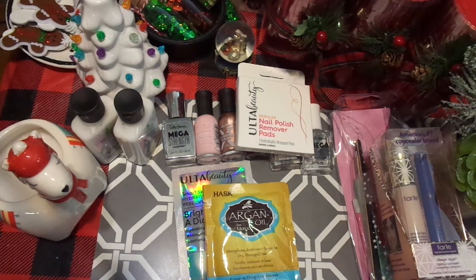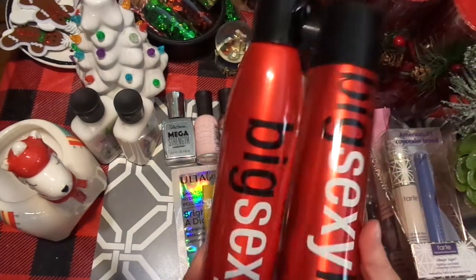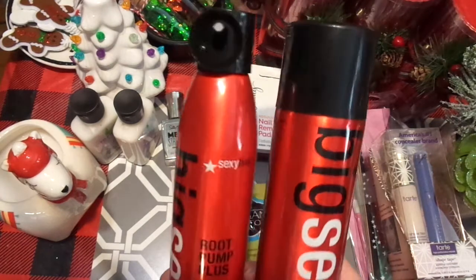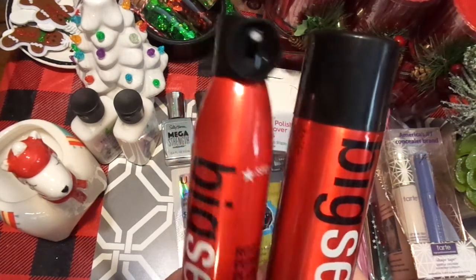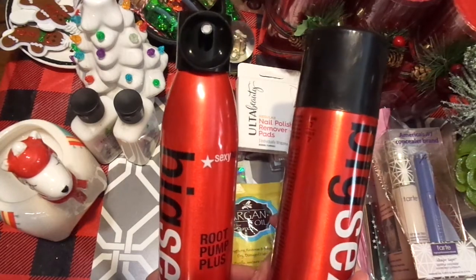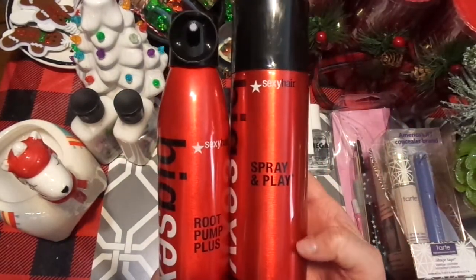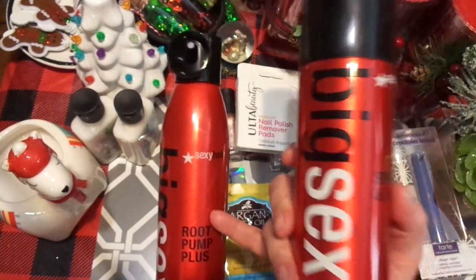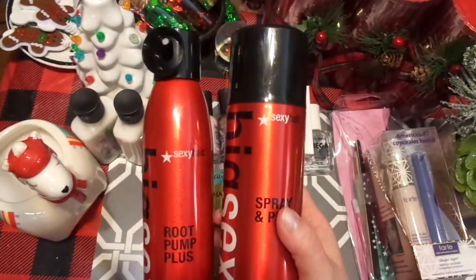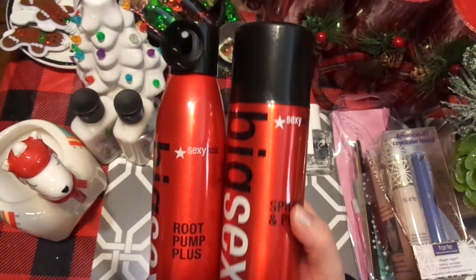The rest of the hair stuff: one of them is a root pump plus. In Texas you like your hair big and fluffy. My hair as I age becomes more and more fine and I don't perm it anymore, so I need something to poof it up. I got this for the roots, and I got a volumizing hairspray — a volumizing spray mousse and the root pump plus. I think they were around $10, essentially half price. My daughter said get both, and I said okay.